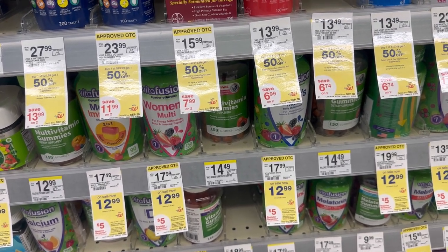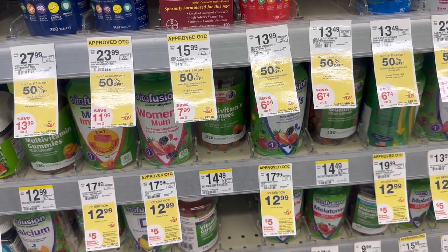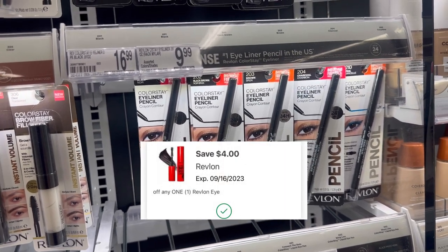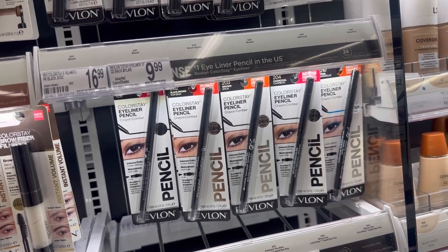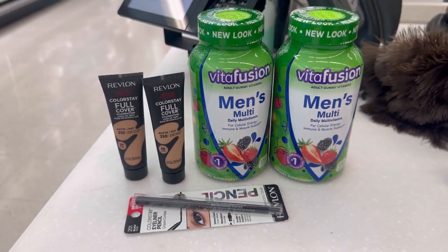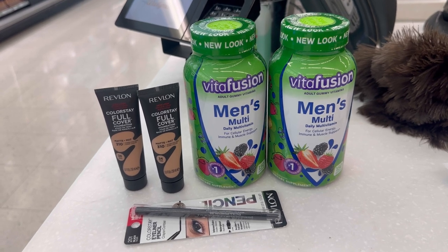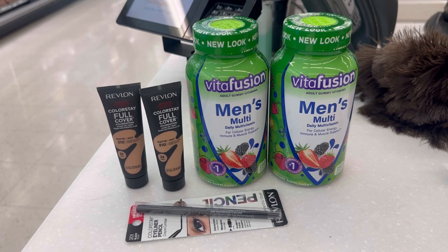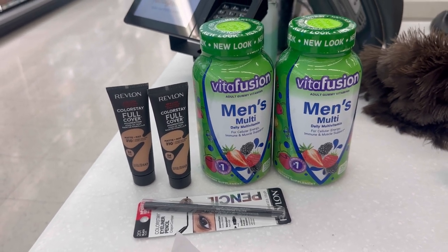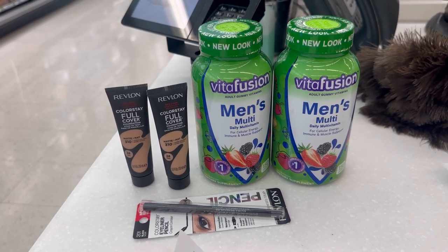In this account I have a spend $40 get $15 Walgreens cash offer, so I'm grabbing Revlon. These are $9.99 with a $4 digital coupon, and I also have a $3 iBotta offer. For the other two Revlons I grabbed clearance ones at $8.49 with a $5 digital coupon. Cosmetics this week are buy two get one free. My Revlon total is $44.46, meeting the $40 spend requirement, paired with my spend $40 get $9 Walgreens cash paper booster.